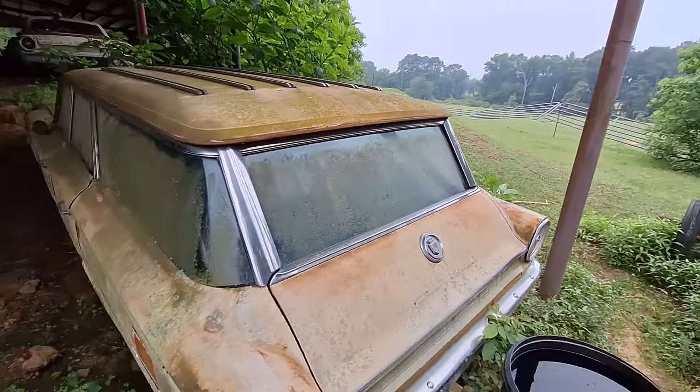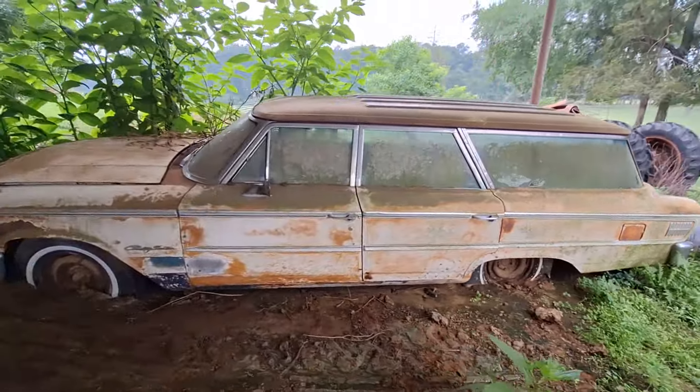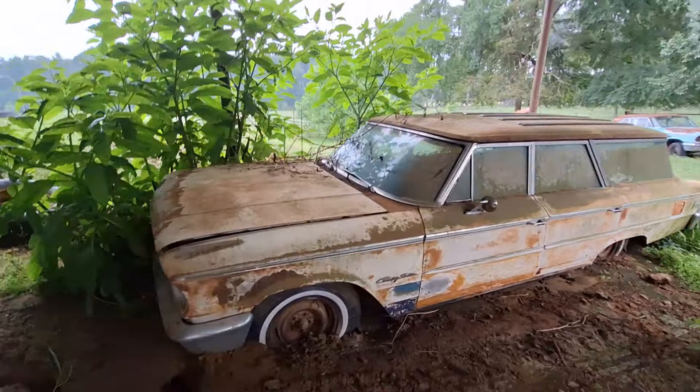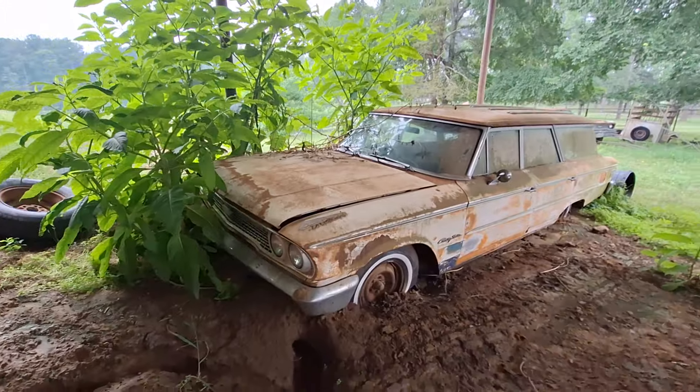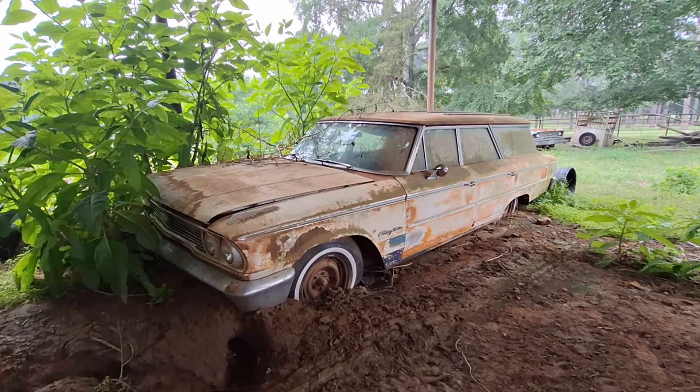What's it got in it? Oh, nothing — I was asking myself. It'd probably have the 390 in it. Probably a 352. It should have the minimum on the trunk. I don't see it — let me look on the other side. Country sedan.